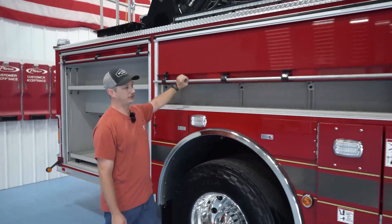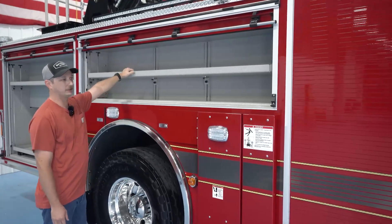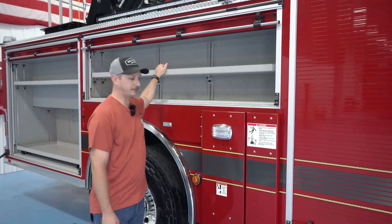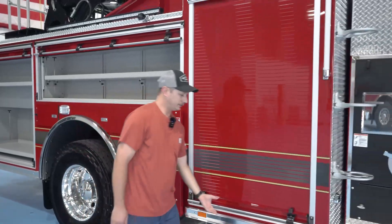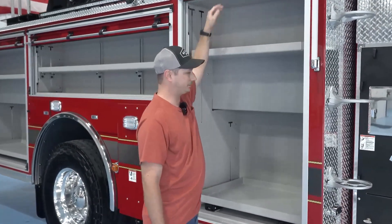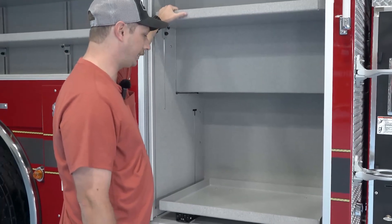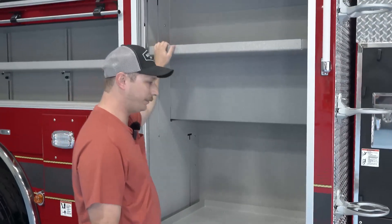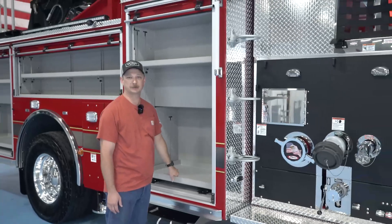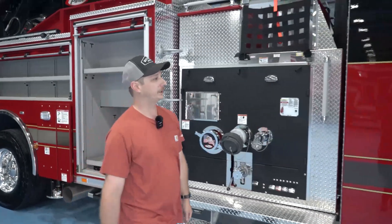Here we'll also put more tools such as halogens, pry bars, hammers, bolt cutters — anything you may need to get access somewhere. This compartment will typically carry tarps and salvage covers. There'll be an EMS bag in here also, because all of our trucks run EMS with our ambulances. So if the guys get on scene before the ambulance, they'll have their supplies.